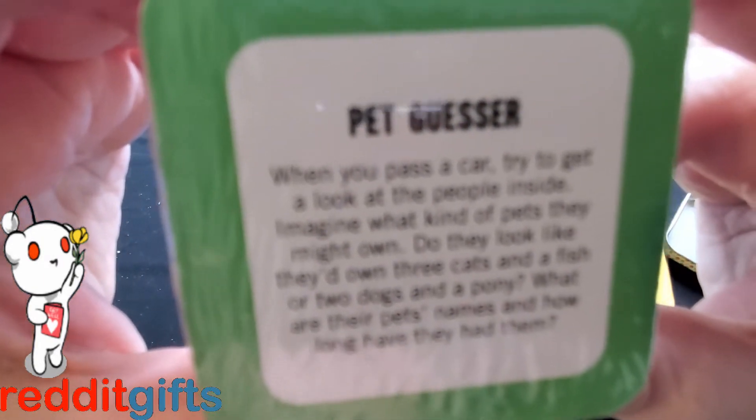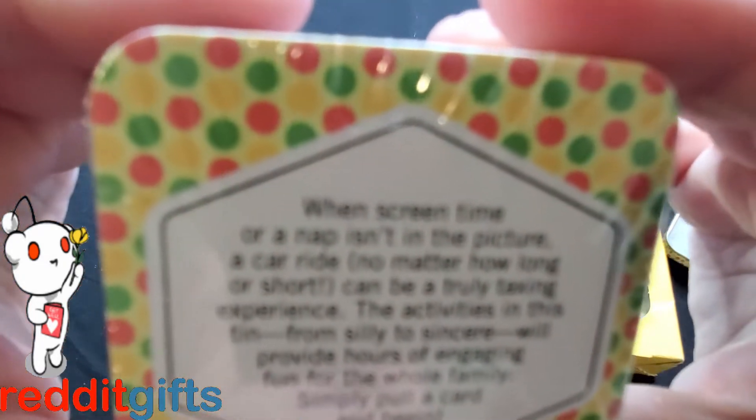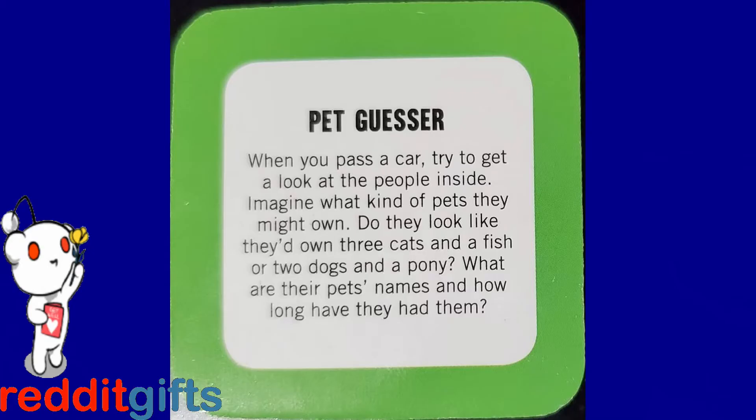The cards are really tiny — I'm going to need my magnifier. The description reads: 'When screen time or a nap isn't in the picture, a car ride no matter how long or short can be a truly taxing experience. The activities in this tin from silly to sincere will provide hours of engaging fun for the whole family — simply pull a card and begin.' And one card is 'Pet Guesser': 'When you pass a car, try to get a look at the people inside. Imagine what kind of pets they might own — do they look like they'd own three cats and a fish or two dogs and a pony?'